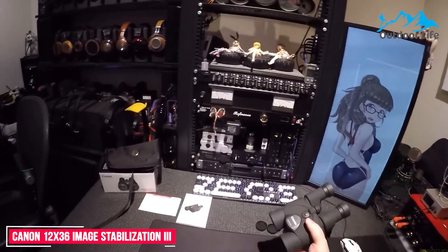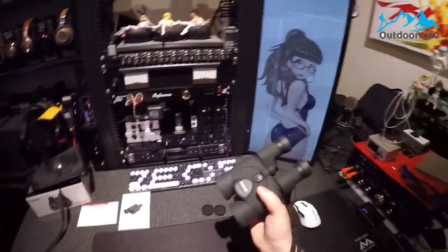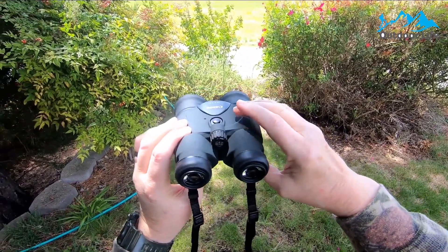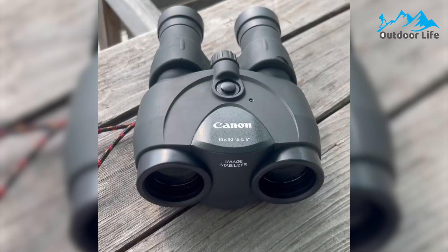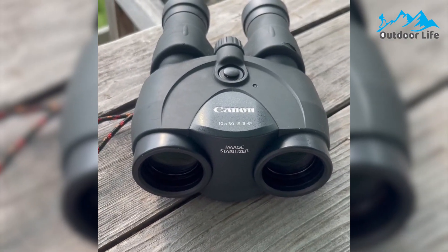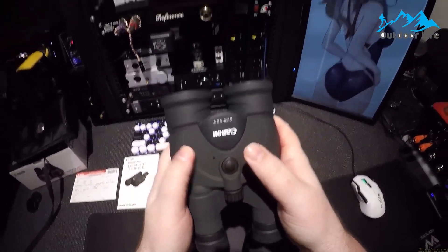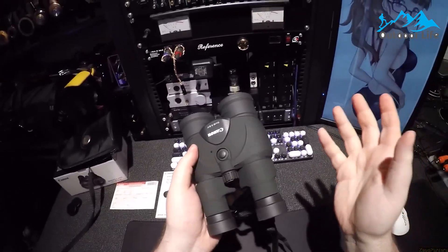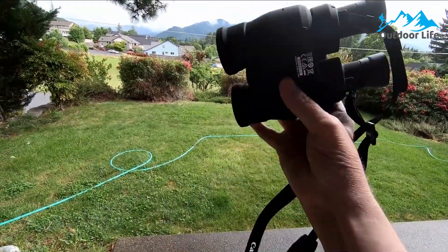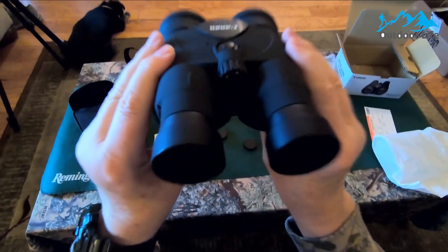Number 7: Canon 12x36 Image Stabilization III Binoculars. The Canon 12x36 IS III binoculars for astronomy offer the company's typical high-end optics and PORO II prisms, resulting in a sharp, bright, colorful image. It also features a double field flattener, which produces a distortion-free image. The 36mm objective lens diameter is slightly lower than what is typically recommended for astronomy use; however, these still offer plenty of light gathering for stargazing. You'll also be able to use them for birdwatching, adding to their versatility. The smaller objective lens results in a more compact size ideal for most people, which is why it earned our top spot on this list.